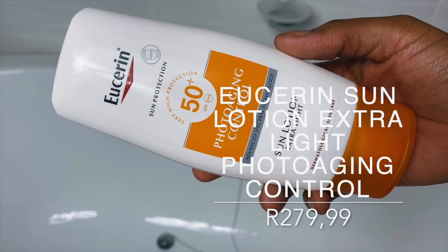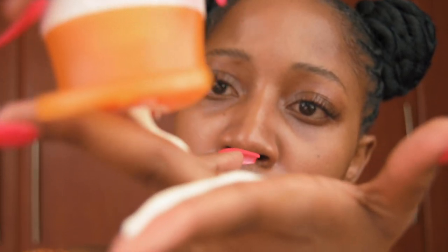Moving on to the fourth sunscreen — the Eucerin Sun SPF 50 Photo Aging Control Lotion. Eucerin really has great sunscreens that are accessible. This is great for oily skin and extremely lightweight. It's one of the few sunscreens I started using in my early days and I was genuinely impressed. It is smooth and rubs into the skin very easily. It is hypoallergenic for those who react to sunscreen, and it leaves the skin feeling soft. I also love that it is 150ml — and it has no problem with layering throughout the day.